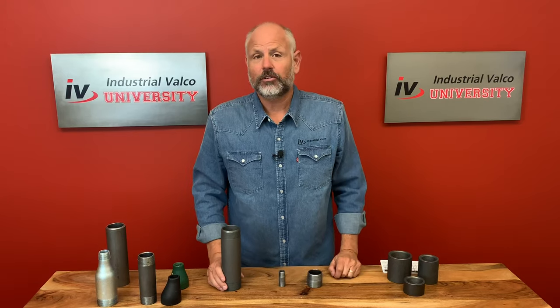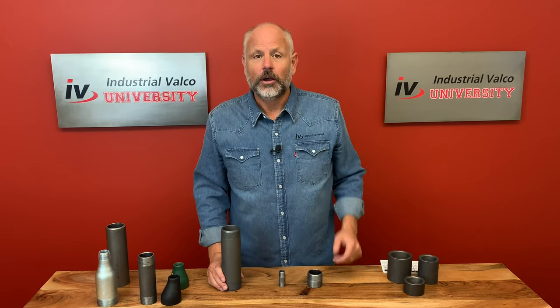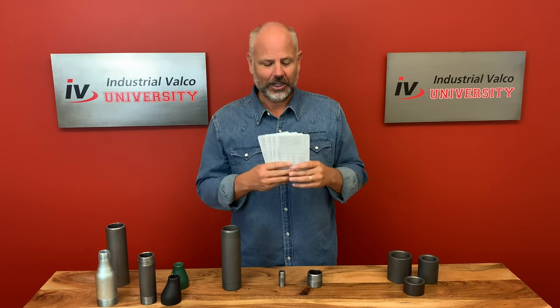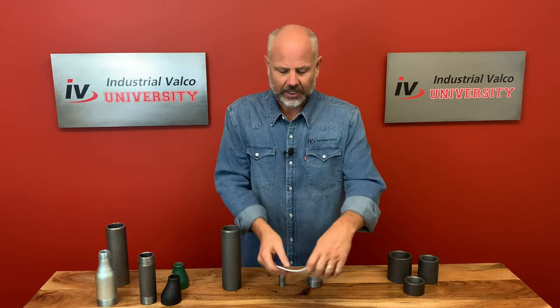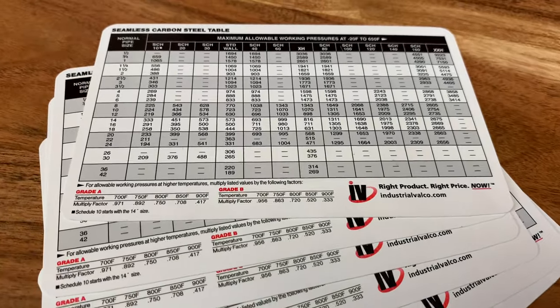So which of these three nipples is right for you? Well, first consult with your customer — they should let you know. But if not, you can always go to a pipe chart. Industrial Valco has these pipe charts and you can call and get one absolutely free. Or you can go to the web, where you should be able to find the pipe chart that you need.